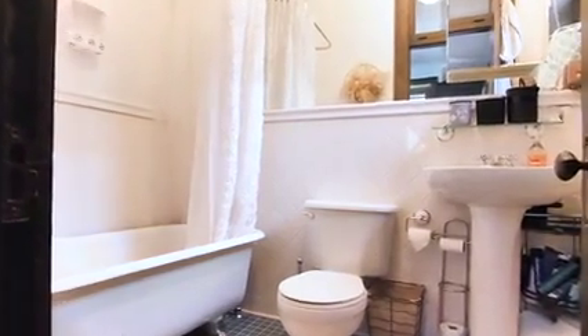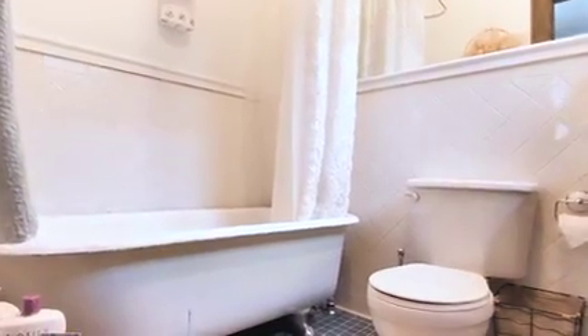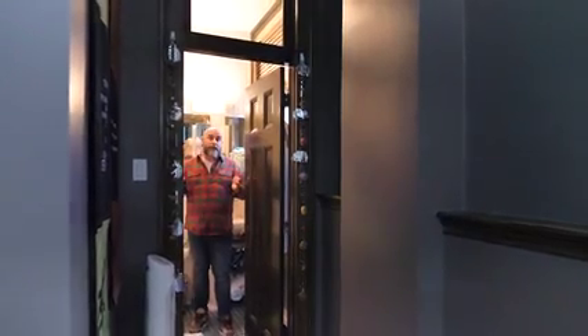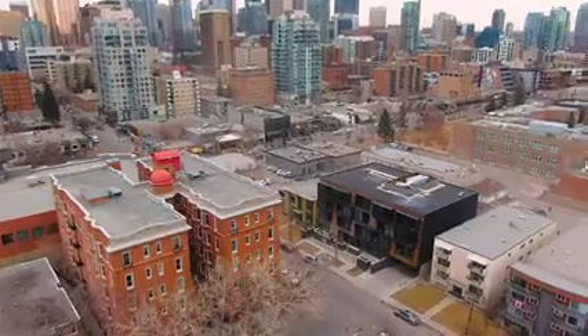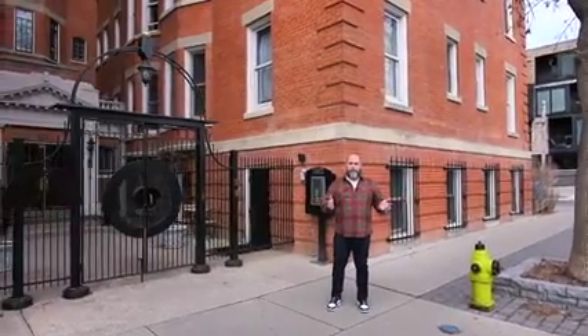The doors are solid oak with a transom that provides light over the top of the door — lots of unique features you're not going to find in today's condo living. The location is phenomenal: it's walking distance to all amenities, 17th Avenue is a block away, Lower Mount Royal, parks, shops, and more. If you have any questions, I'd love to help you out with the Anderson building.